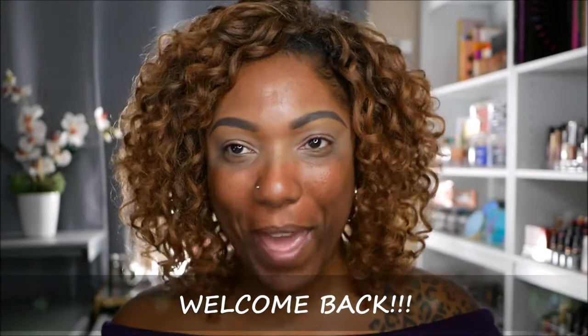Hi guys, welcome back. Let me start off by first apologizing for the air conditioning you're going to hear in the background. It is hot and I would love to do this video without the AC, but that's not happening today. It's too hot, so we're going to have the AC going and I will try to talk loud enough so you can hear me.